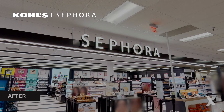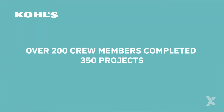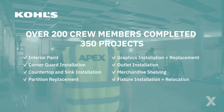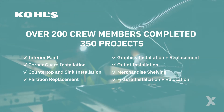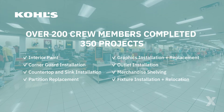Kohl's refresh and reflow: also at Kohl's, we had over 200 crew members complete 350 refresh and reflow projects to keep Kohl's at the top of their game. We refreshed interior paint, corner guards, graphics, countertops, sinks, and restroom partitions.